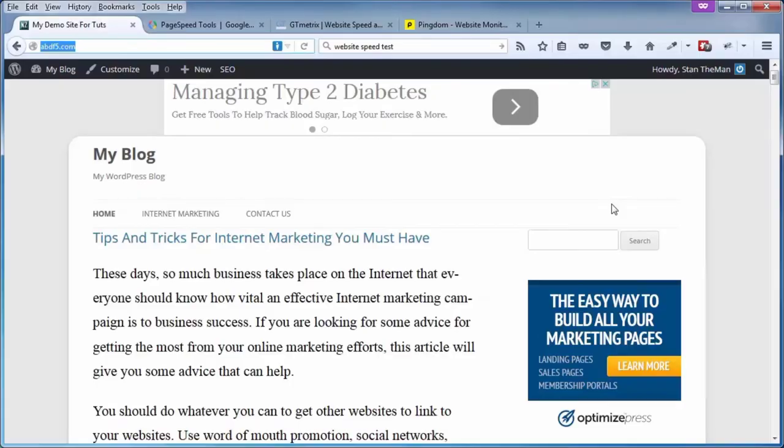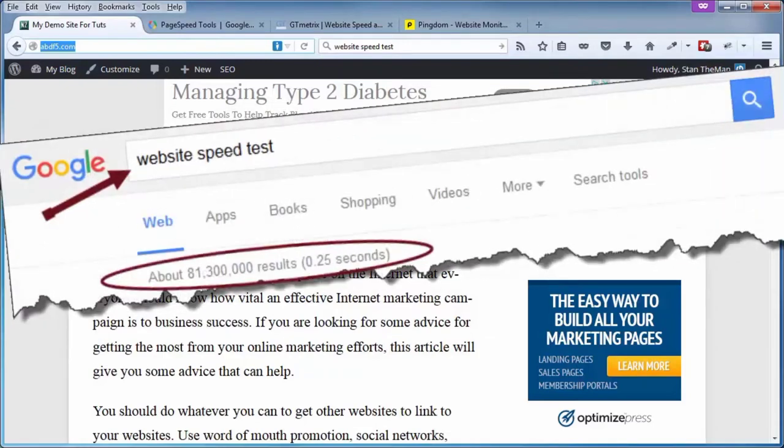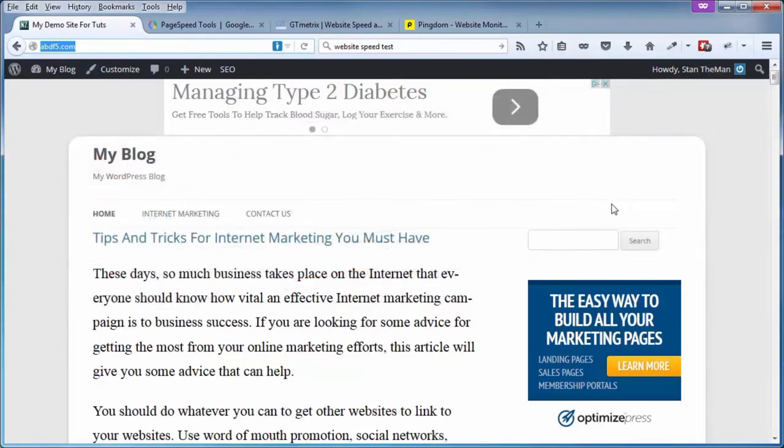From time to time you should test your website load speed using an online tool of your preference, and there's no shortage of speed testing tools for you to choose from. If you do a quick Google search, you'll see that there are currently over 81 million results for 'website speed test', so there's no excuse for you not to do it.